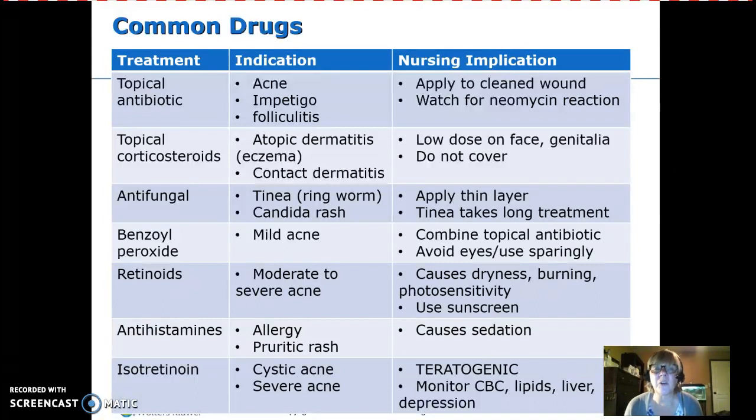Topical corticosteroids are used when we're trying to reduce an inflammatory reaction, such as atopic dermatitis — what we now call eczema — or contact dermatitis from something like poison ivy. Be careful using corticosteroids on the face or genitalia, and these areas should be kept uncovered.